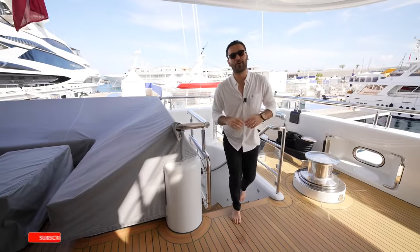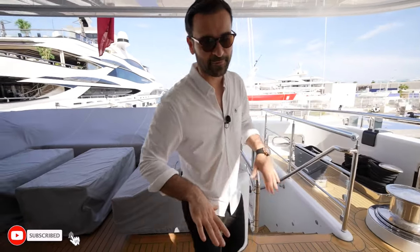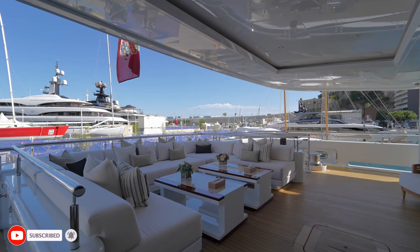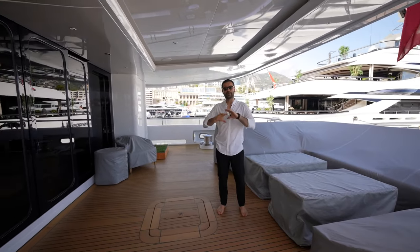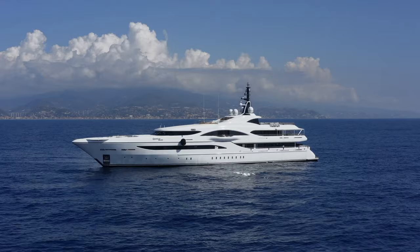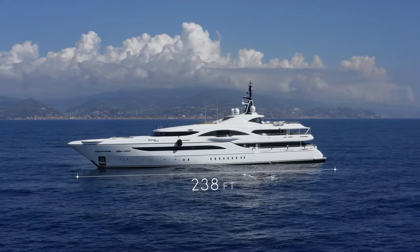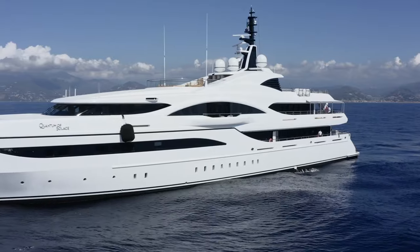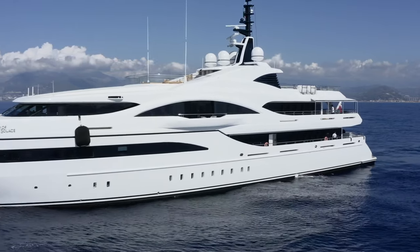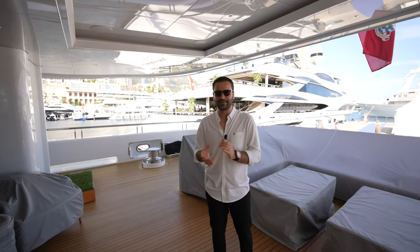Here we are on the aft deck on the main level. We got a nice covered space here that leads us to the main salon. Before I talk about the interiors, I wanna talk about the exterior of this yacht. It's 230 feet in length, beautiful modern design. If you look at the exterior, you can actually see the two balconies dedicated for the owner's suite that we're gonna see in a bit — a very unique detail.